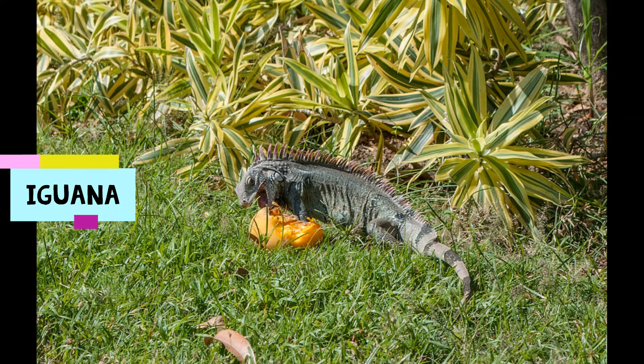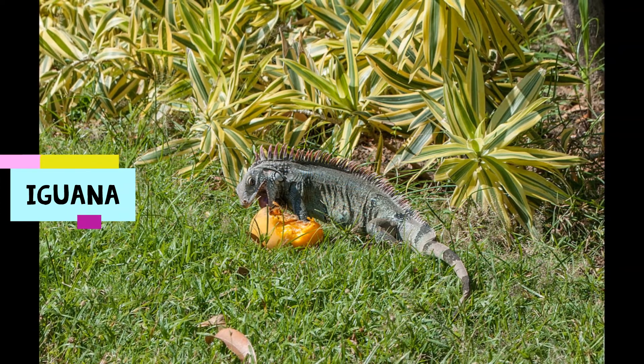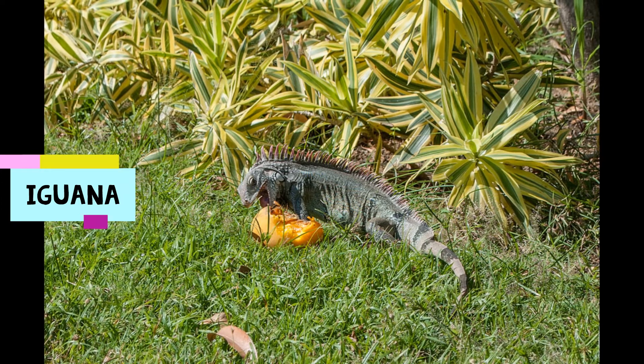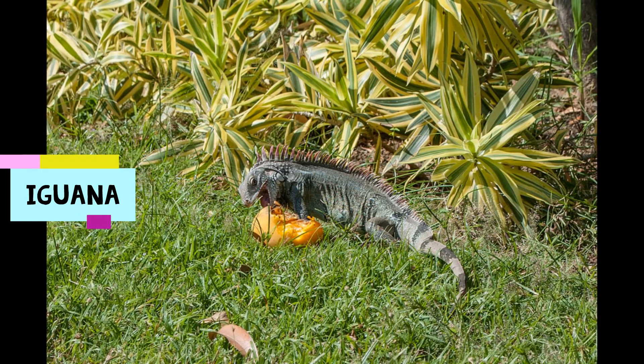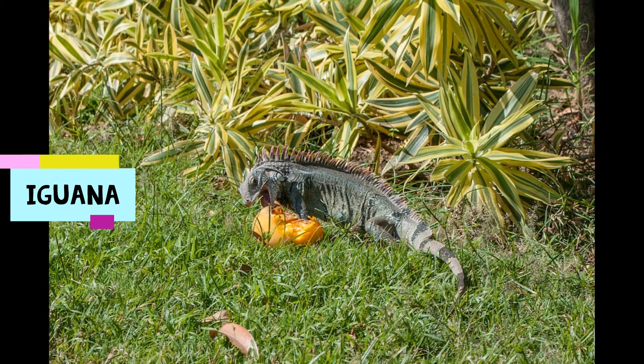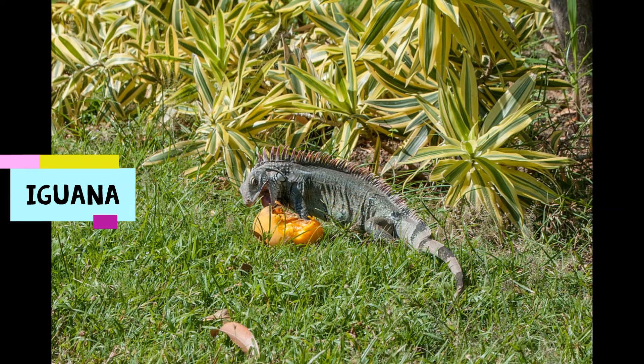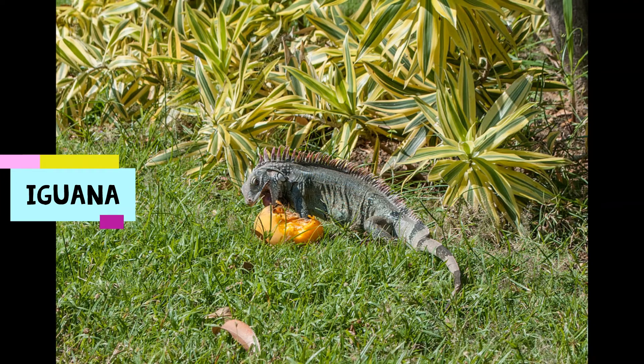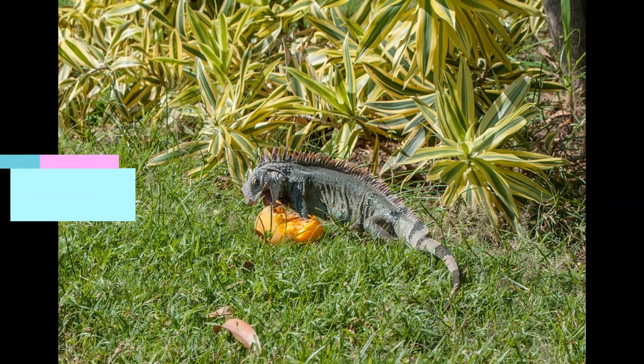The iguana is a lizard that, in contrary to most reptiles, is herbivorous. It means that it eats plants and fruits. On this picture you can see an iguana eating a mango.